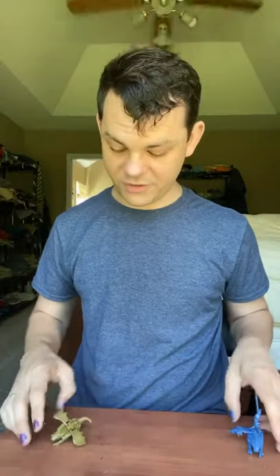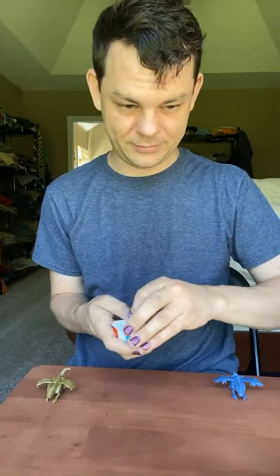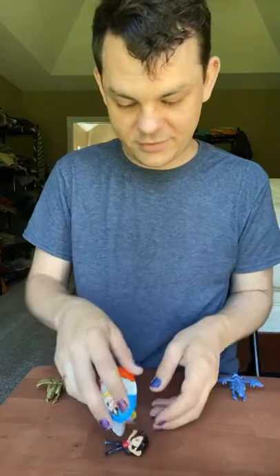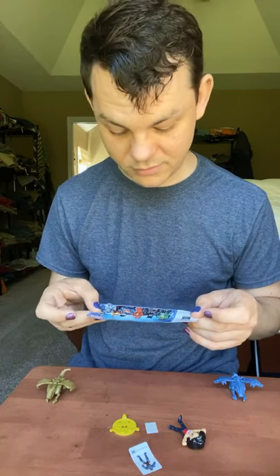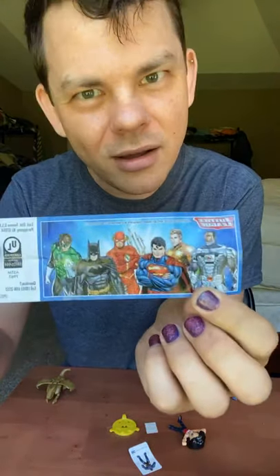My little dragons are going to fly away and we're going to open up the DC version of the Kinder Egg. It's Wonder Woman — how cute is that! So let's dump all that out. We get a little piece of paper that tells you how to put it together, and a picture of the Justice League without Wonder Woman — it's all the guys. How crazy is that?